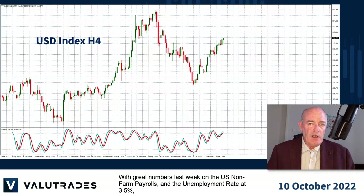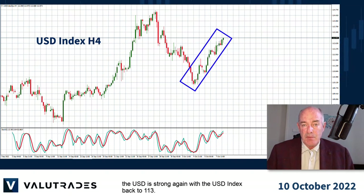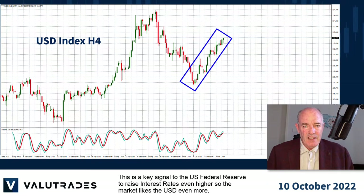With great numbers last week on the US non-farm payrolls and the unemployment rate at 3.5%, the US Dollar is strong again with the US Dollar Index back to 113. US NFPs were higher for 5 months in a row now. This is a key signal to the US Federal Reserve to raise interest rates even higher, so the market likes the US Dollar even more.